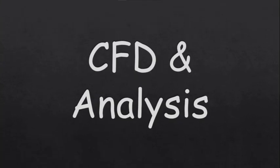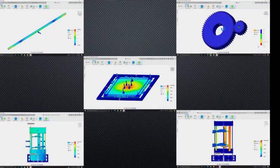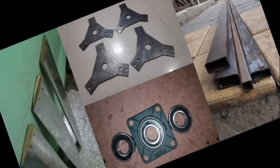We have also carried out two-dimensional CFD analysis of the turbine, where the pressure field and velocity field were studied extensively. Static analysis of all the components was carried out using Autodesk Fusion 360 software. All of the materials were selected carefully based on the requirements of the design.